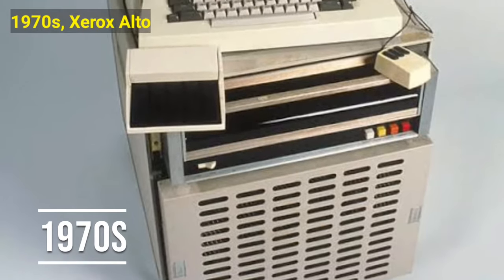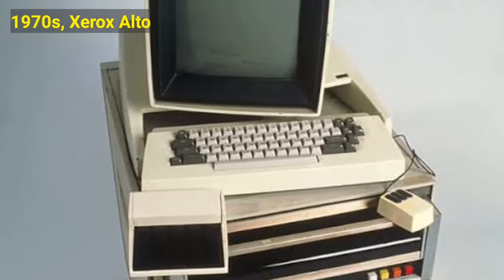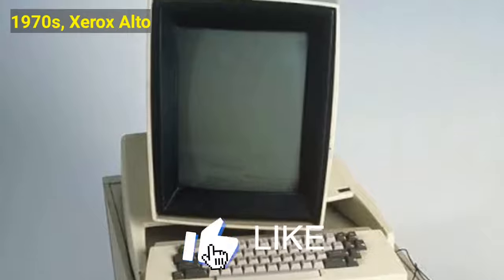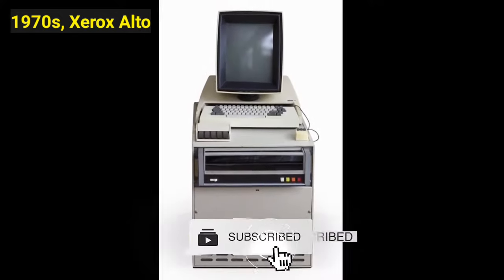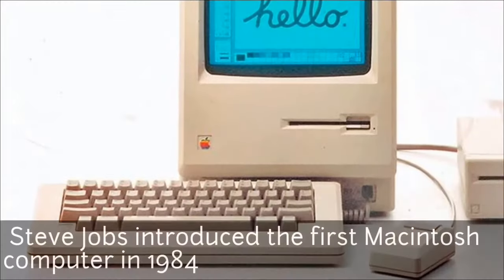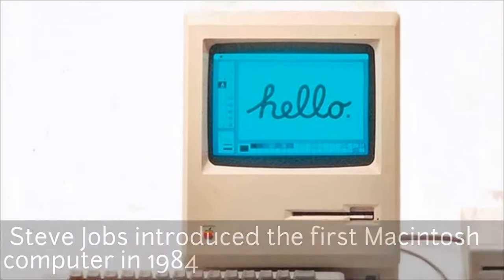As personal computers became popular in the 1970s, the Xerox Alto helped pave the way for Steve Jobs' Apple. The Xerox Alto was created in the 70s as a personal computer that could print documents and send emails. What is most notable about the computer was its design, which included a mouse, keyboard, and a screen. This state-of-the-art design would later influence the Apple design.